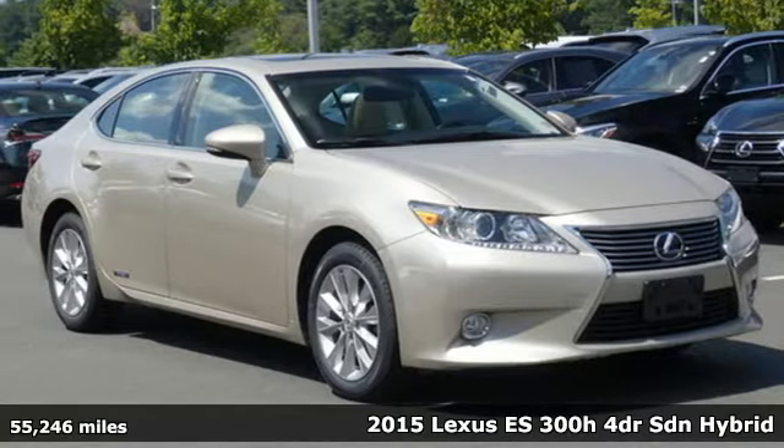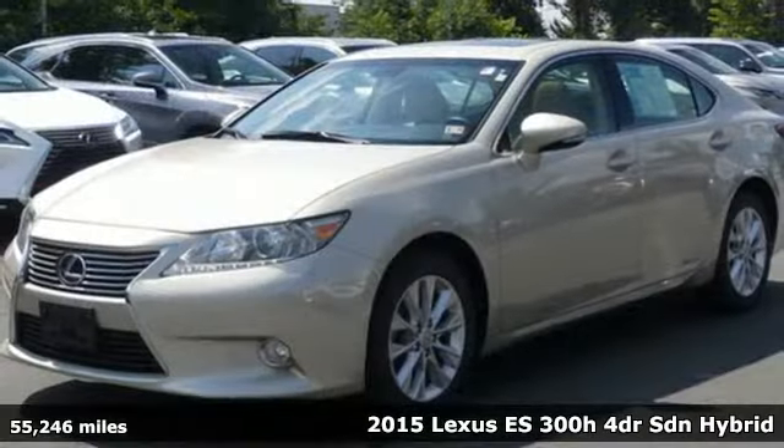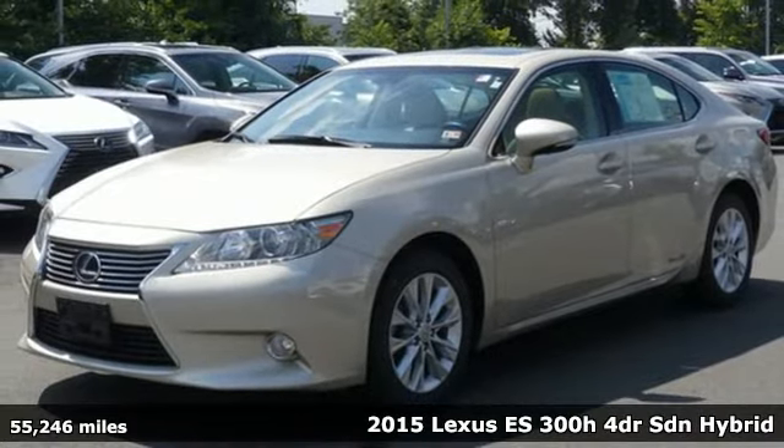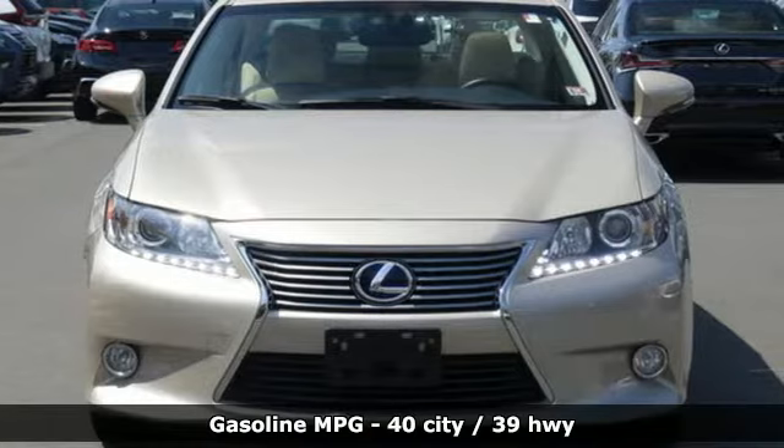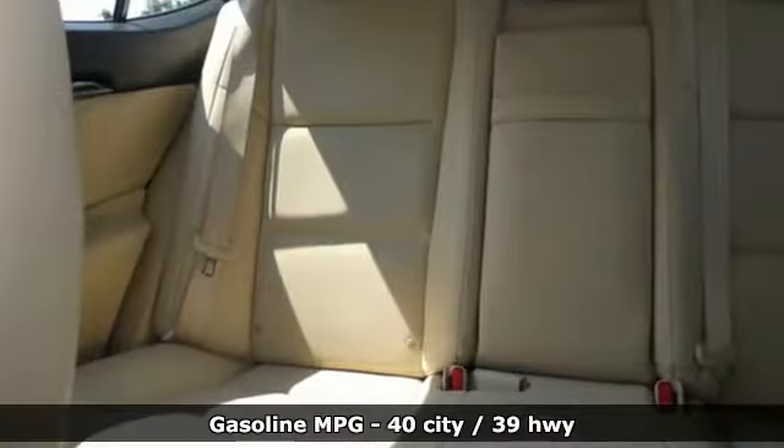It's a certified 2015 Lexus ES300H. More of a good thing is a good thing — more luxury, more performance, and more miles per gallon are yours in this ES300H.